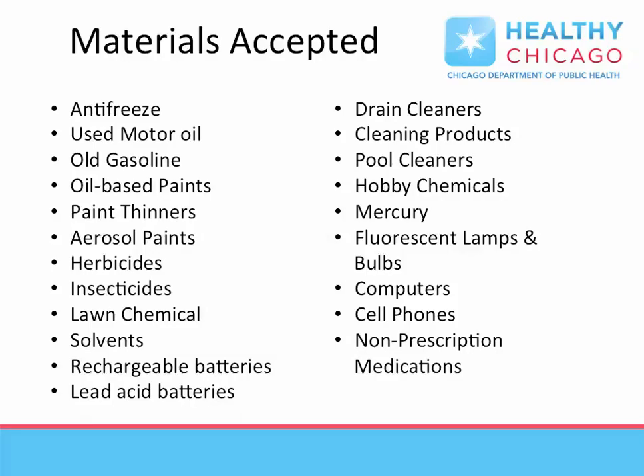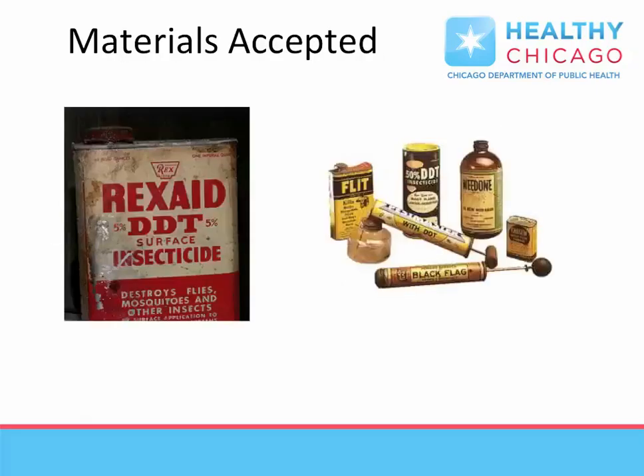Next time you go to a garage sale or an elderly relative's home, see what you find — you'd be surprised. It is important to note there are still chemicals present in people's homes even if they've been banned and not in commercial production for decades, including DDT and lead arsenate chemical compounds. It is very important such chemicals are disposed of properly.